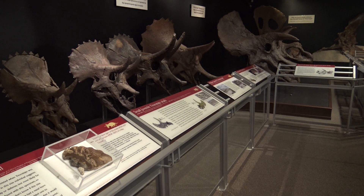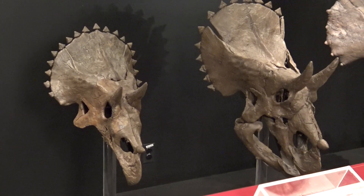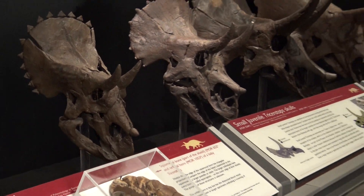At the same time, there are spikes around the margin of the bony frill called epiossifications. When Triceratops is very little, the epiossifications are triangular and spiky. But as Triceratops matures, they become flattened onto the margin of the frill.